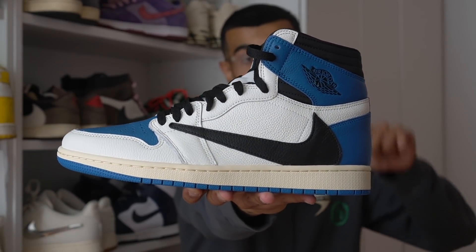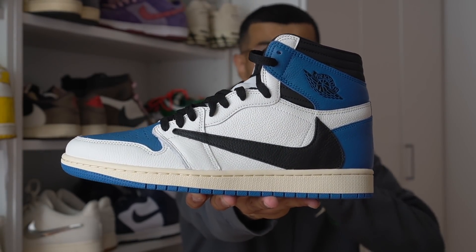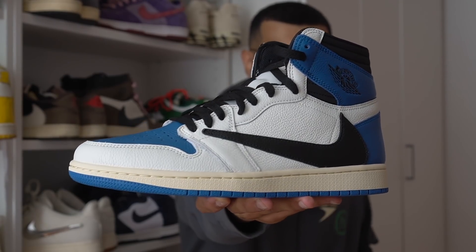Here it is — the Fragment Travis Scott Jordan 1 High. Before we get into the video, drop a word in the comments: what is the first word that came to your mind when you saw this sneaker? A lot of you were asking me on Instagram how I was able to cop these.